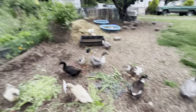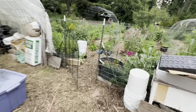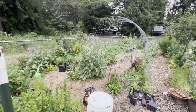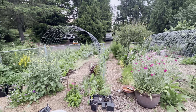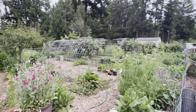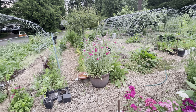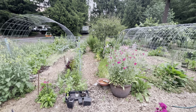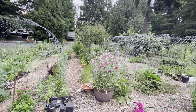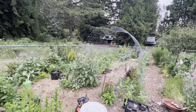I tried to do a potato tower out here like I did last year, but the ducks decided they liked potato leaves, so that did not go as well as planned. Gardening is not a linear thing or something you ever arrive at — it is constantly evolving because we're subject to weather and whether we amended the beds properly.